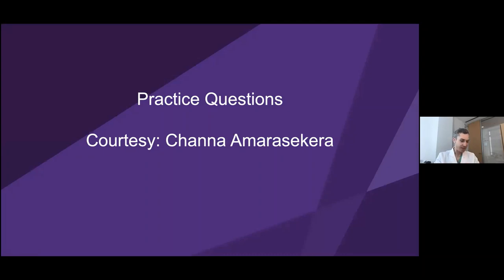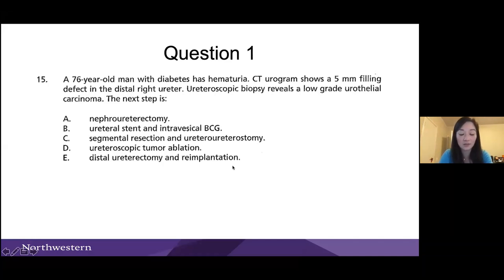That's the end of the main talk — right at 45 minutes. My chief resident Donna Amar-Sakara put together practice questions for us. There are 26 questions; we'll do a few as polls. First question: a 76-year-old man with diabetes and hematuria has a 5mm filling defect in the right distal ureter that is low grade. What's the next step?